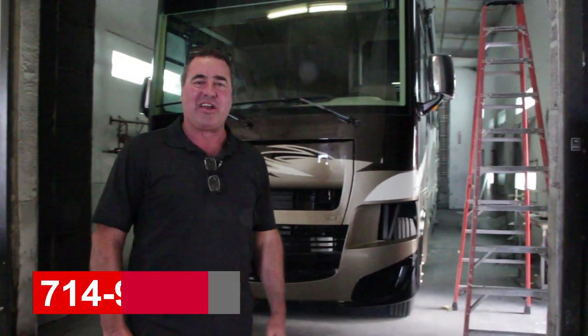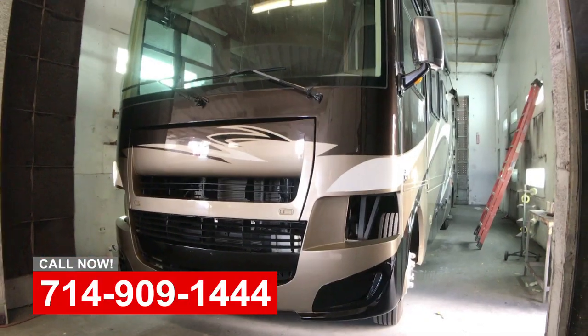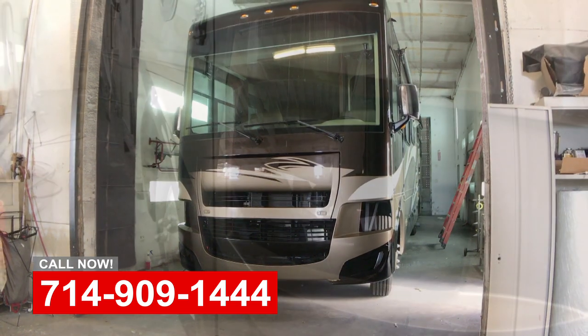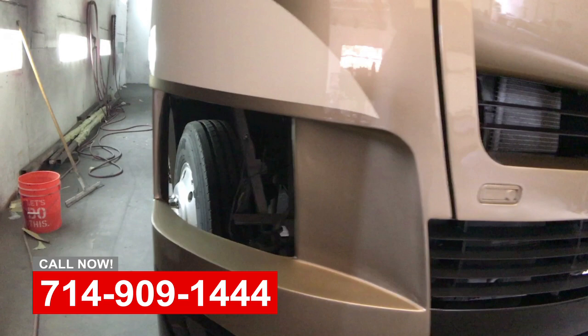Hi, this is Art at OCRV. We're at the body shop today, and we didn't get video of this before, but we just painted the front cap of this coach, and you can see the headlights are out of it. It had some front-end collision damage — it was actually pretty rough — but here's the finished product out of the spray booth.